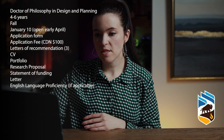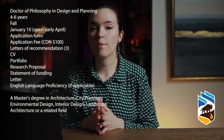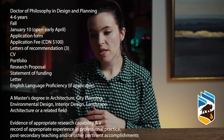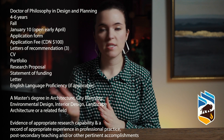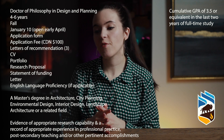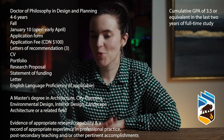For the University of Manitoba's minimum education requirement, you need a master's degree in architecture, city planning, environmental design, interior design, landscape architecture, or a relevant field from a recognized institution. You also need evidence of appropriate research capabilities — such as a master's thesis — and relevant professional or teaching experience. The GPA requirement is a cumulative 3.5 or equivalent in the last two years of full-time study, approximately 60 credit hours. English language proficiency scores are listed on the website.